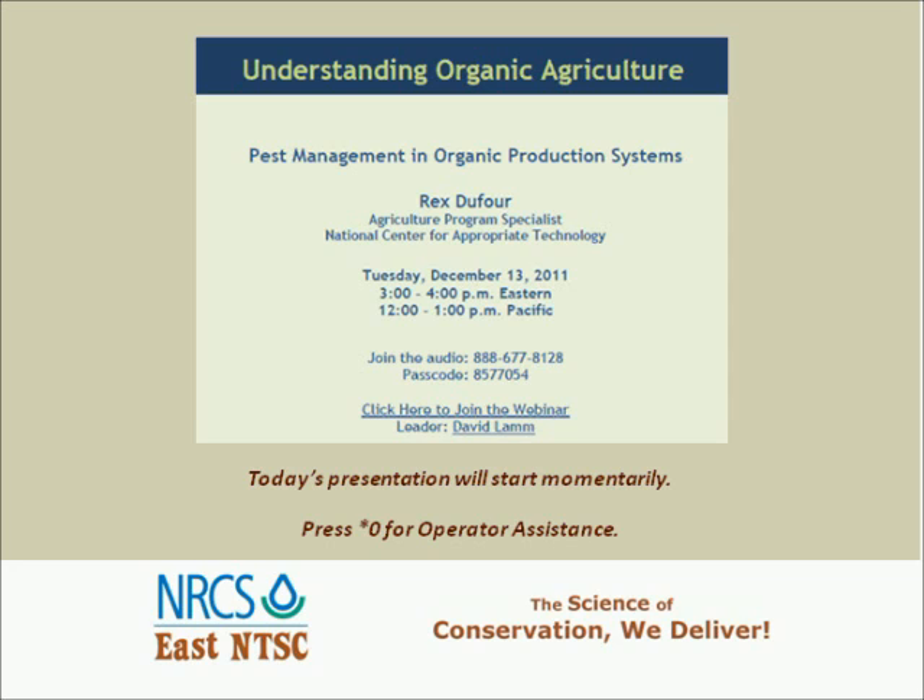Now I'll turn the meeting over to Mr. David Lam. Thank you, Judy. I want to welcome everybody to the last webinar in the Organic Production System Series for 2011. I think you're in for a real treat with today's presenter, Rex Dufour, who is with NCAT and works out of California. He's been with them since 1994, working in the organic, ecological, and sustainable agricultural arena since then.